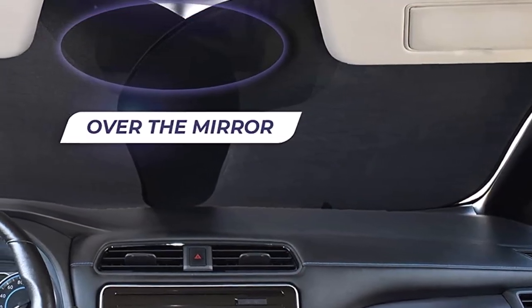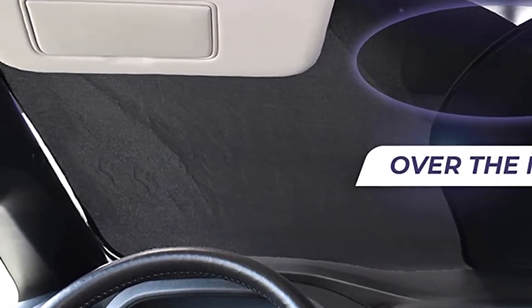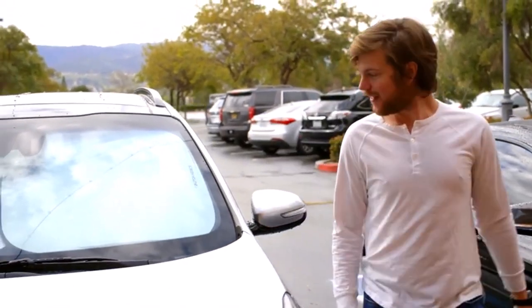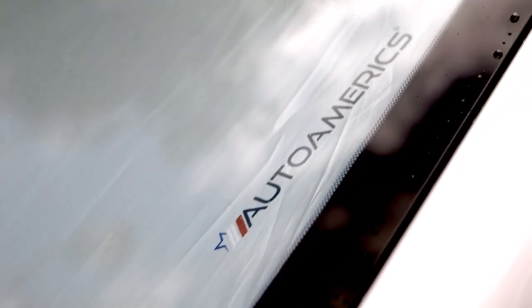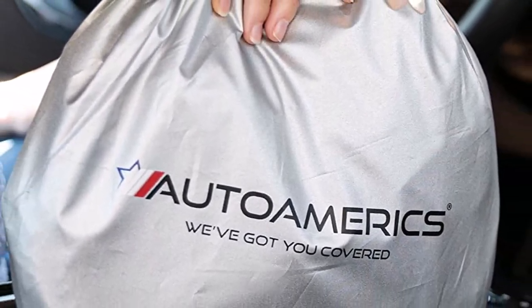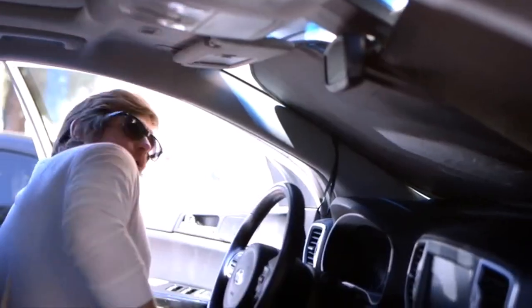The shades also come with non-slip dashboard mats to hold a cell phone, sunglasses, etc. What we like about it: comes in two separate pieces for extra versatility; blocks 99% of UV rays; can install vertically or horizontally for optimal fit. What we don't like about it: material is thinner than some other options; tough to fit back into the storage bag; not compatible with all windshields.